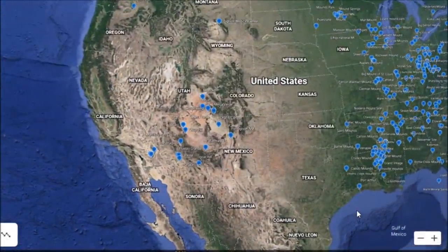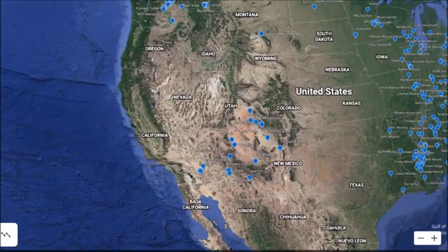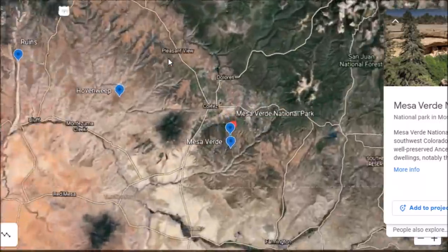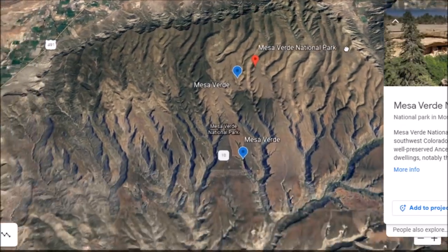I have a video here for you today — this is by request. I haven't made a video for about a week, so I thought I'd do one today while I have a little bit of free time. We're going to go down to Colorado today. This is a site a lot of you have heard about, and I did a video on this place about five years ago in my very first Ancient America series. This is Mesa Verde National Park.